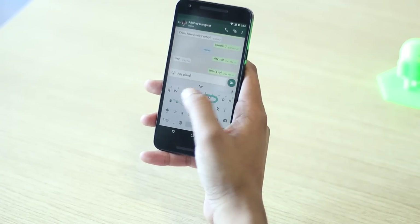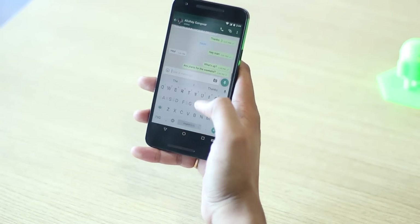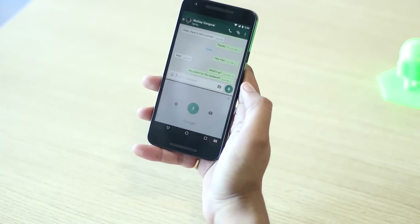Along with all the features, I personally like Google Keyboard for its amazing performance. To sum things up, Google Keyboard is arguably the best keyboard app for Android right now. And if you don't have it installed, you should get it right away from the Play Store.